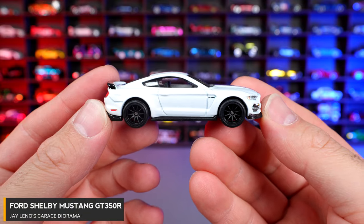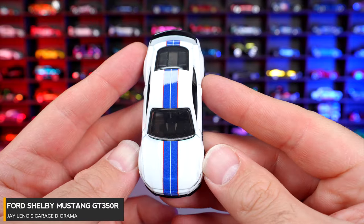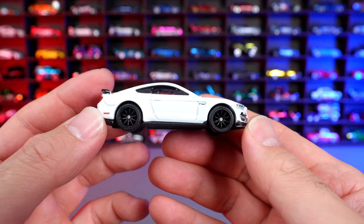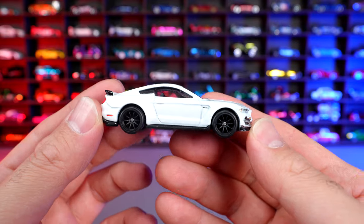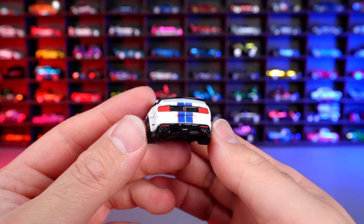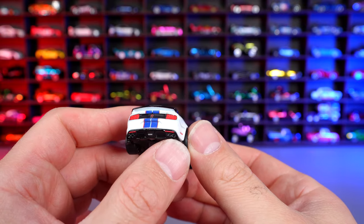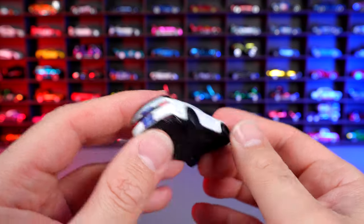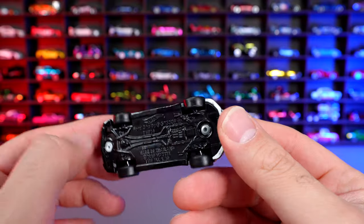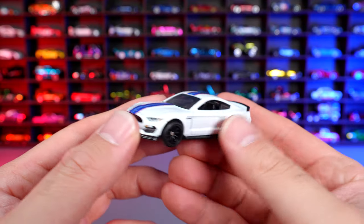Ford Shelby GT350R. This one is in a metallic white color with the blue stripes down the center. There we have the aggressive looking front end on this one. From the side, I really like these wheels on here — it looks really good. The black paint on the spoiler is also a really great touch. If you look on the back, we've got the nice tail lights and the quad exhaust — dual exhaust on each side. Probably sounds really good. We do have the gloss black base on there with real rider tires all around. It's a really cool looking Ford Mustang.